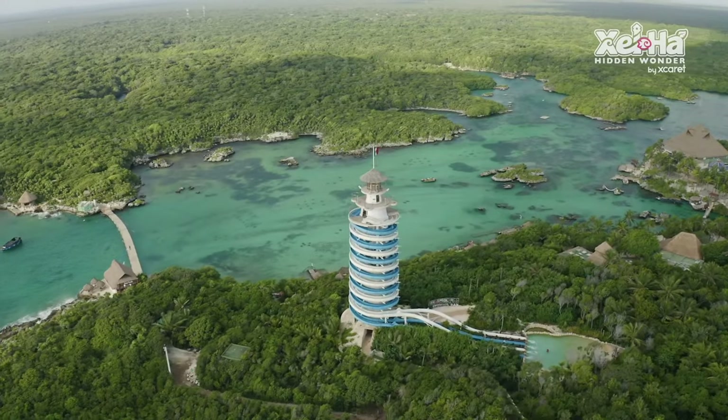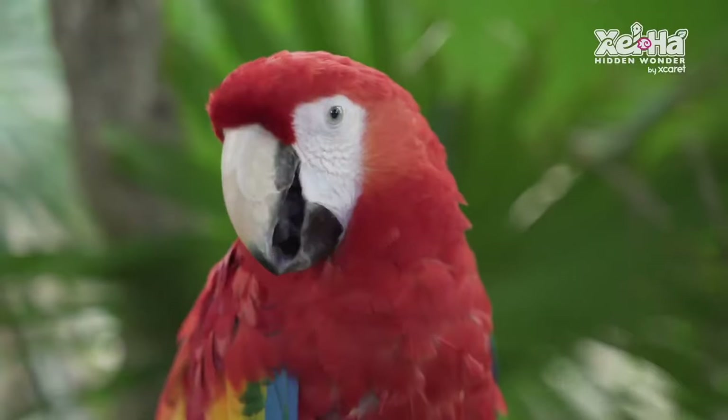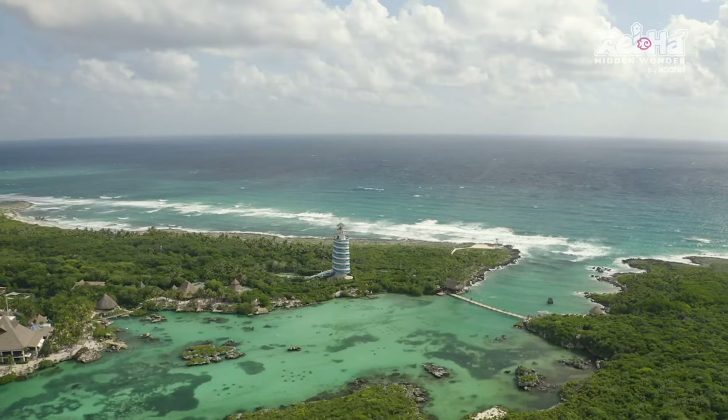When we booked this trip we knew we wanted to do an excursion. Our kids were little at the time — five and seven — so initially we had selected going to Xel-Há, which is one of the eco parks located a little bit north of Tulum. We thought it would be a ton of fun — you can do snorkeling, ziplining, cliff jumping, trails, bicycles, and a natural lazy river. But as our trip got closer, my husband and I started talking and we wanted to experience a little bit more of the real Mexico, and I came across this particular excursion.